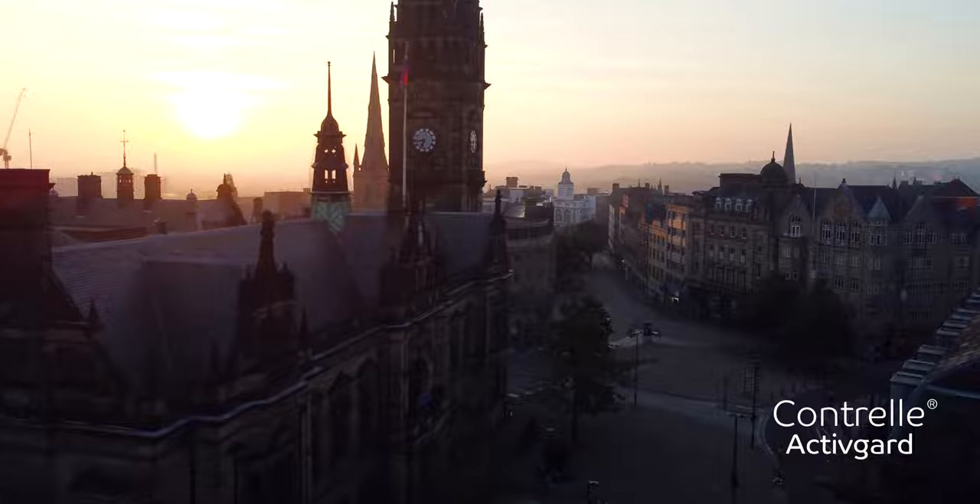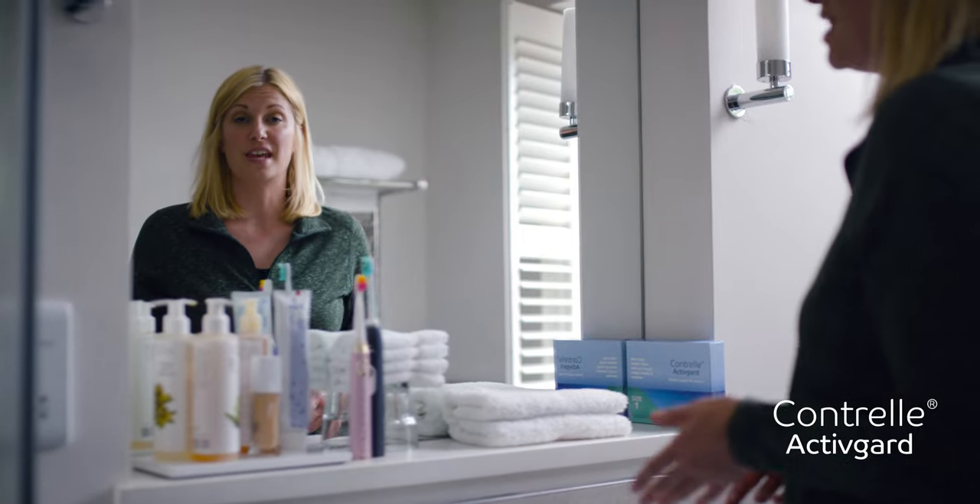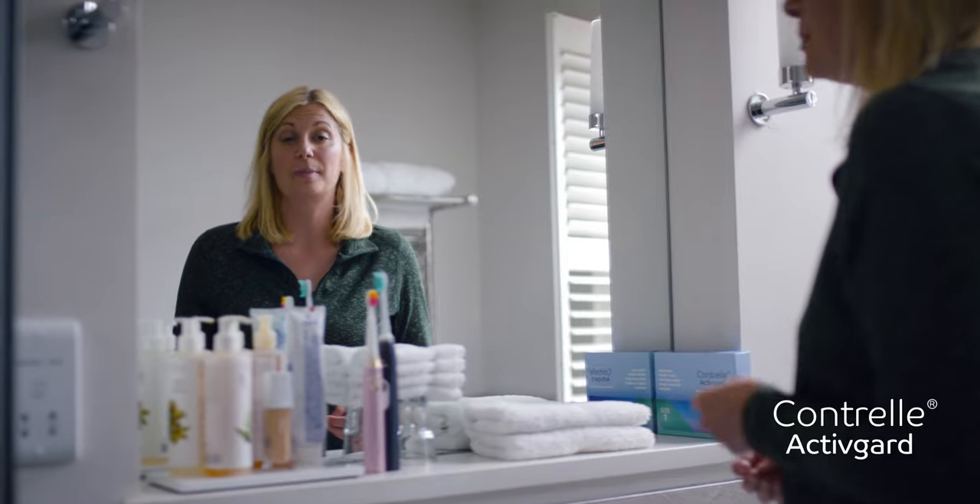You can still use Contrail while you're menstruating, but it needs to be changed every 4–6 hours. It cannot be used at the same time as, or instead of, a tampon or a cup. Contrail can only be used with period pads or pants.